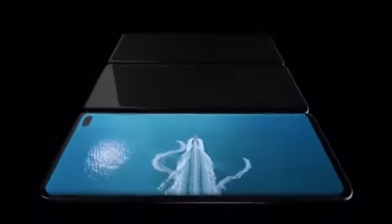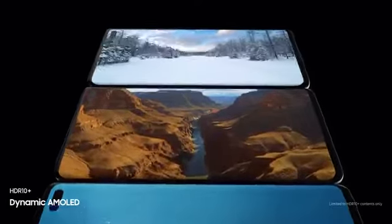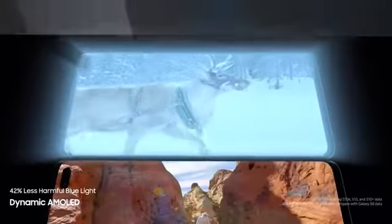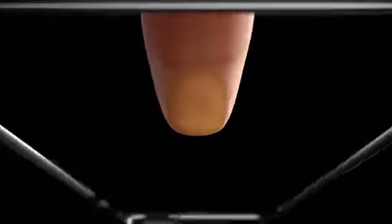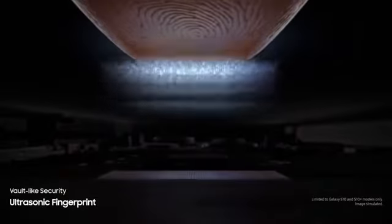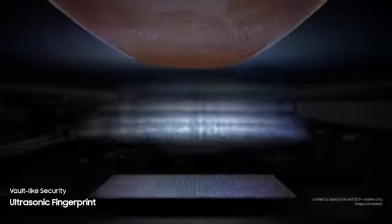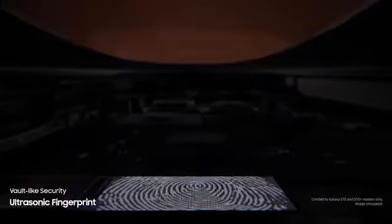S10's dynamic AMOLED screen produces the only HDR10 Plus viewing experience on a smartphone, all while drastically reducing harmful blue light to make even the brightest of scenes easier on your eyes. We've revolutionized screen technology to deliver the first ultrasonic fingerprint sensor fused right into our groundbreaking display, reading the peaks and troughs of your finger's unique characteristics for next-generation, vault-like security.